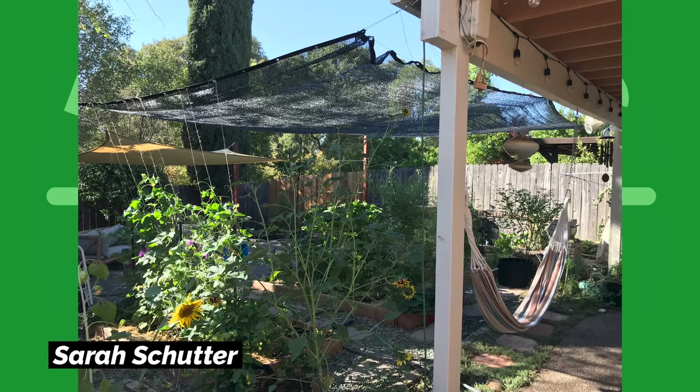Sarah Shutter — here we have a great example of a hot climate adaptation. She's created a way to put a shade cloth over effectively her entire gardening space. I've seen this before in one of the best backyard gardens I've ever seen, and I was extremely impressed. So even if you're in a hot climate, you can make these adaptations and still get some production out of the garden.